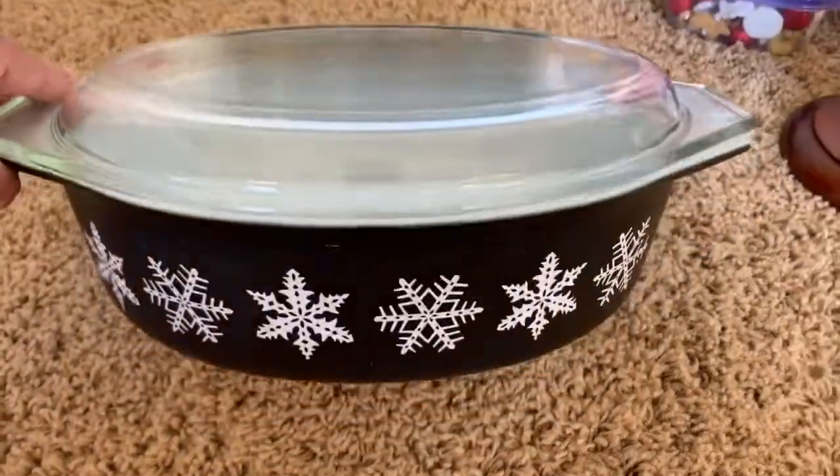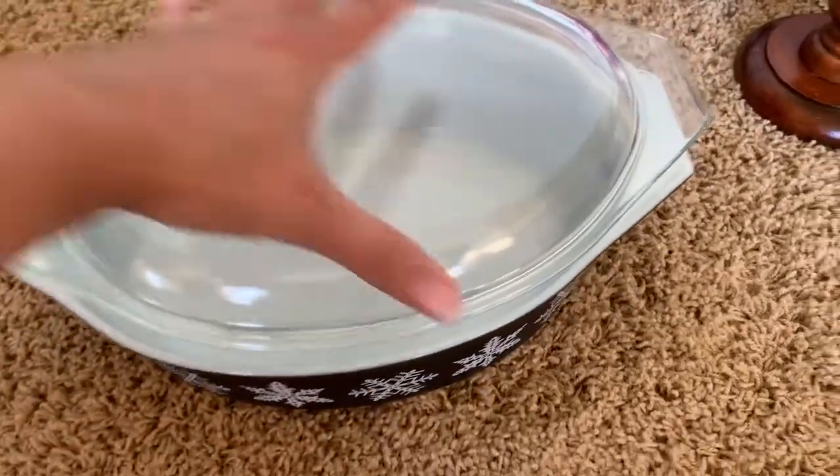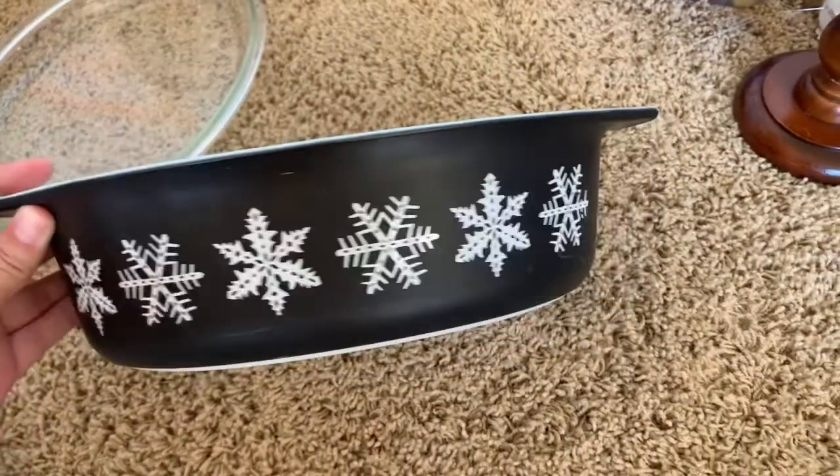This beauty I am keeping for my personal collection. My kitchen is in a lot of black and white decor, and I was so excited to find this black and white snowflake pattern Pyrex bowl.